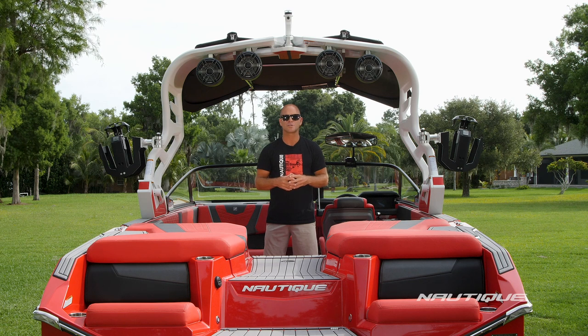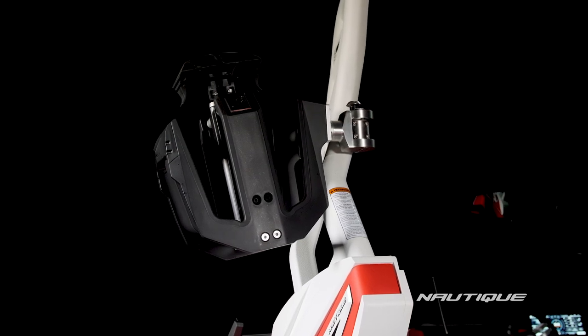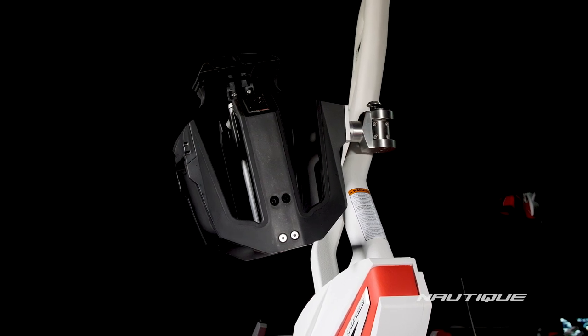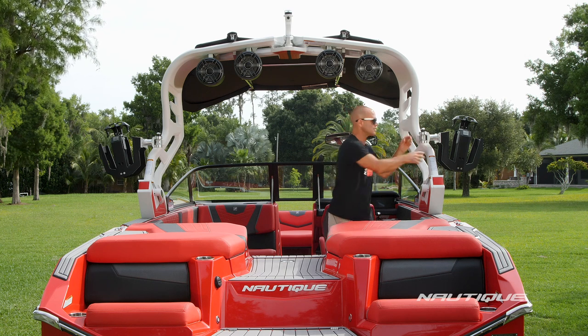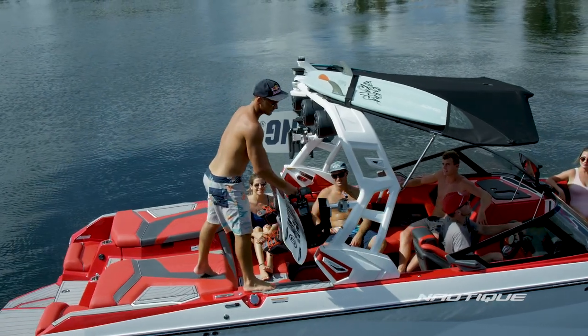The G23 comes standard with our forward-folding flight control tower, or you can opt up to our actuated flight control tower. A great accessory here in the G23 is our Nautique strapless board racks. You can see they've got a really nice wide fork so you can fit any size wakeboard or wake surfer. They're over-molded in rubber to protect your board from the rack and your rack from the board, and they rotate which makes offloading your boards that much easier.